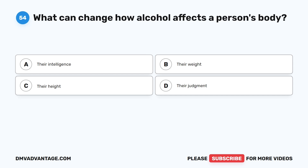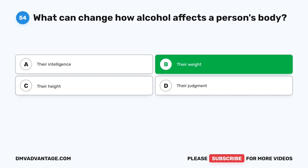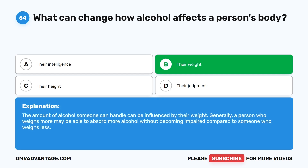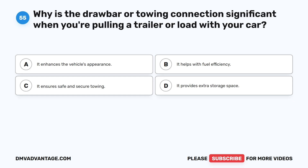Question 54: What can change how alcohol affects a person's body? A. Their intelligence. B. Their weight. C. Their height. D. Their judgment. The correct answer is B. The amount of alcohol someone can handle can be influenced by their weight. Generally, a person who weighs more may be able to absorb more alcohol without becoming impaired compared to someone who weighs less.